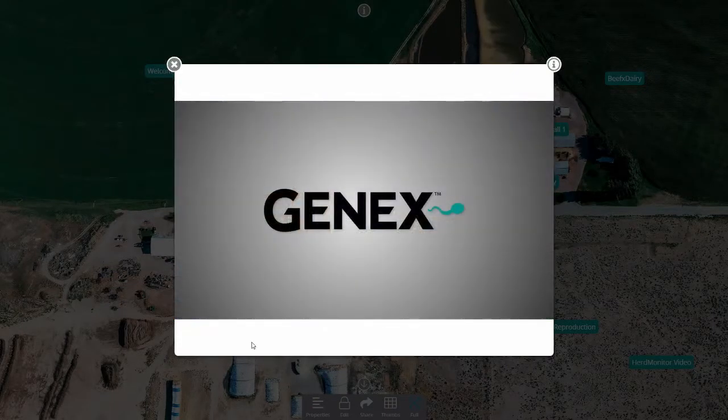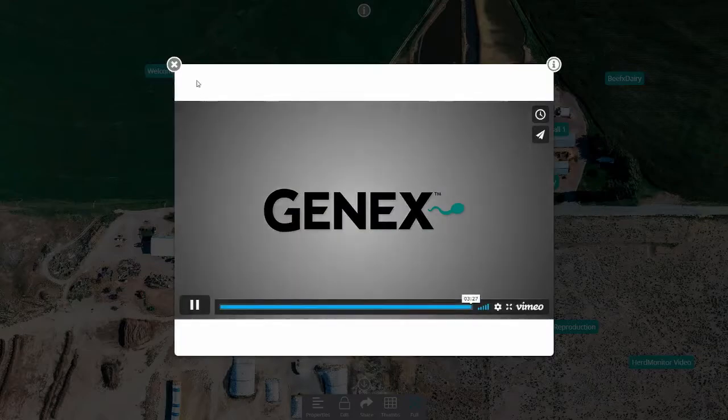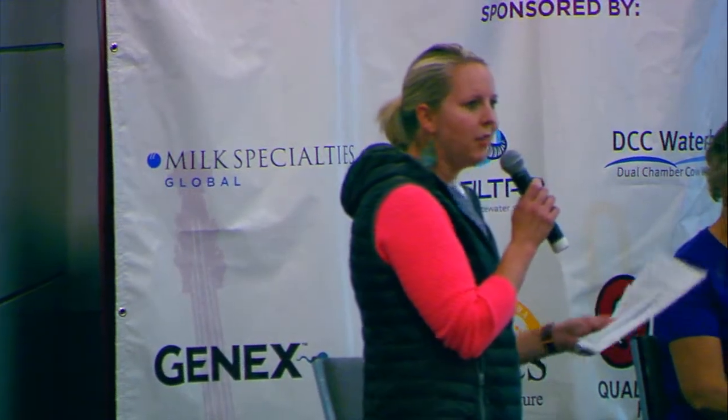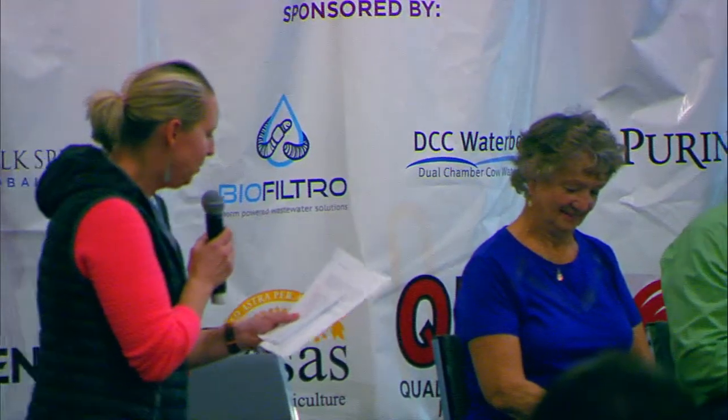We are very excited to be joined in person by Matt Tabor and Karen Fields. I'll give a quick introduction to them and they'll walk you right through the virtual tour of the operation. Matt is a co-owner of Donley Farms Inc.